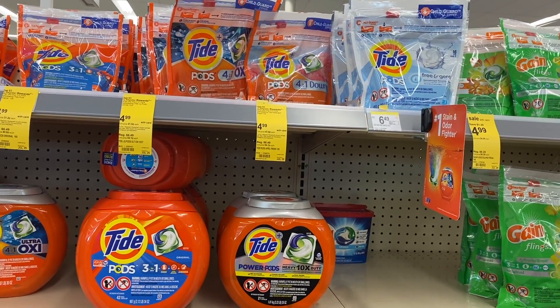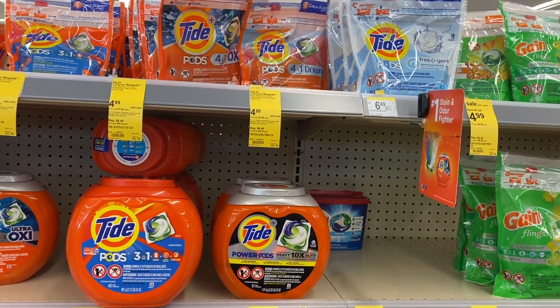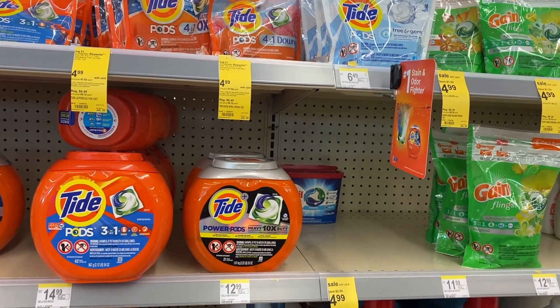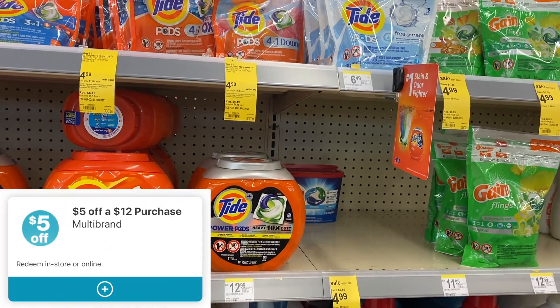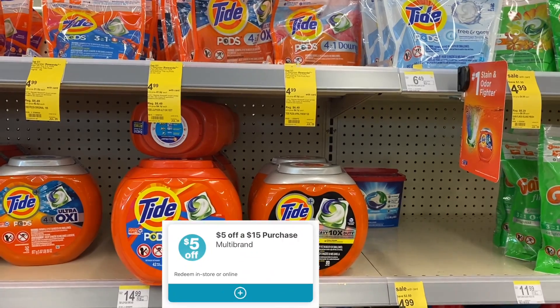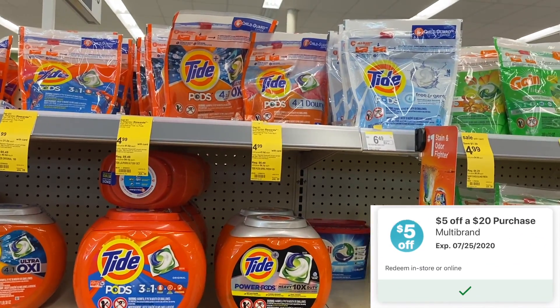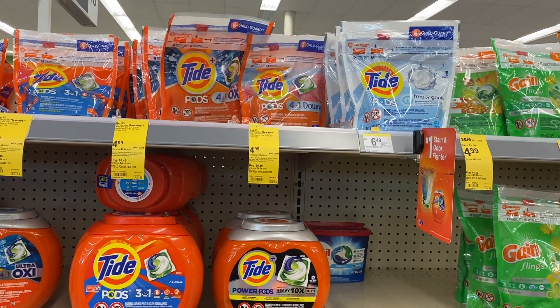So if you've been following me, especially on my community tab, I posted last week that we had all of these new booster coupons available. We got the $5 off of $12, the $5 off of $15, the $5 off of $20 back, and those are going to come in handy this week. We are about to get into quite a few deals.